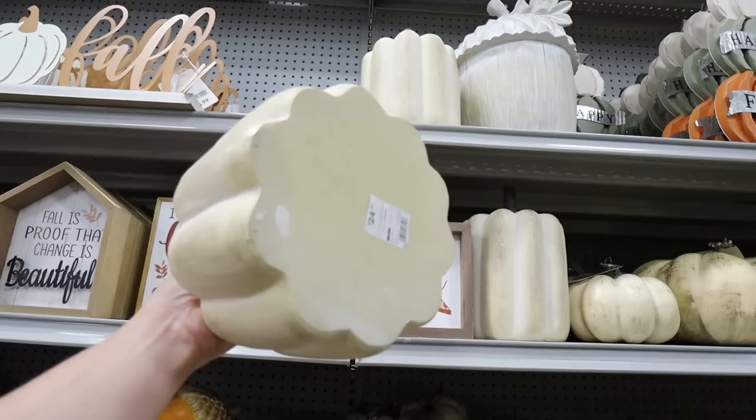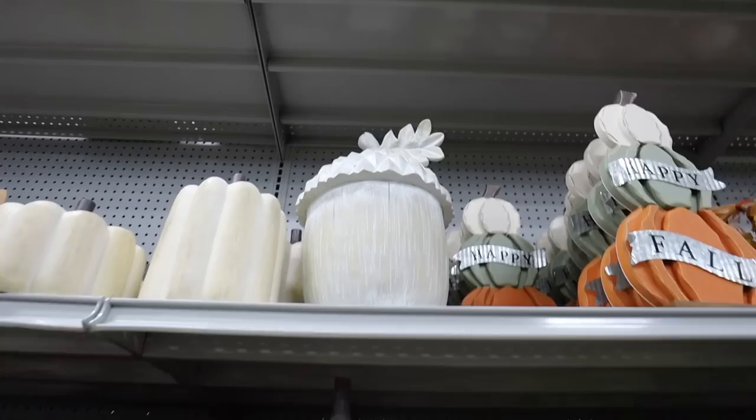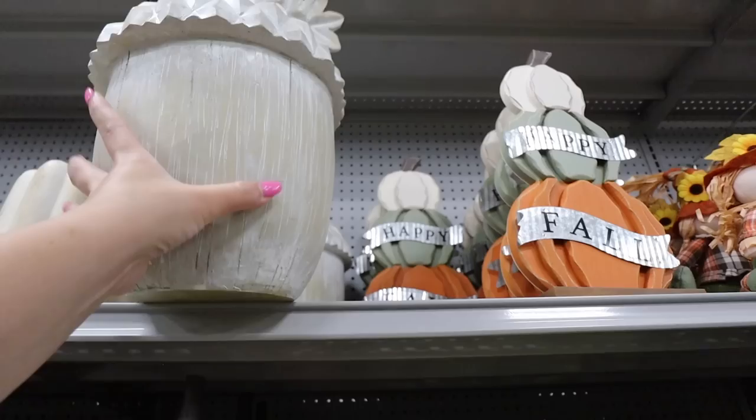This hello fall metal sign is really cute. It would look great on an entryway table or on a media console if you need a long decoration — that's only $14.99. These pumpkins are really really nice. They're like more of a flat look. They have a shorter one and a taller one; this one is $24.99 and then this one is $29.99. Something that immediately caught my attention when I came in here is this big acorn.